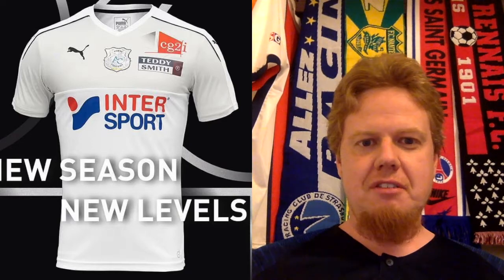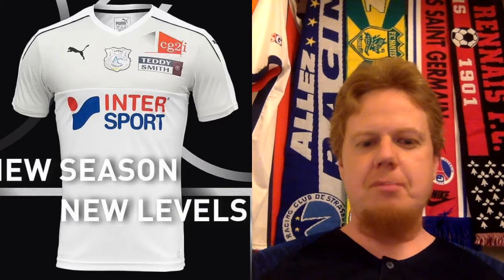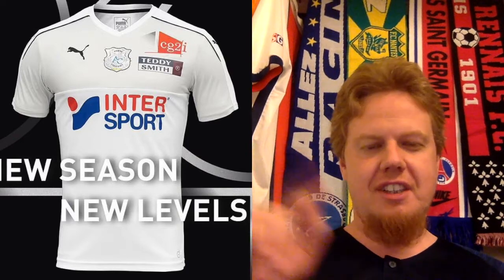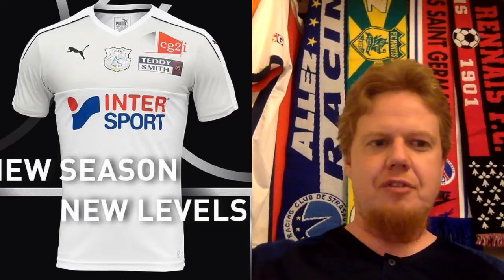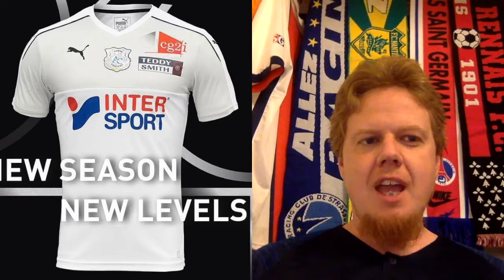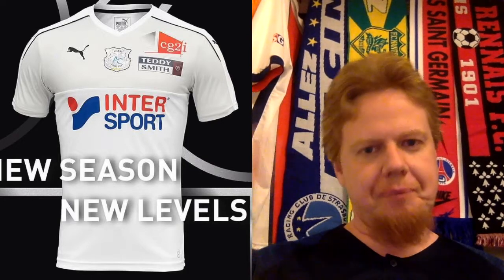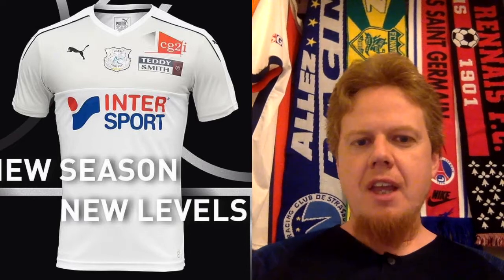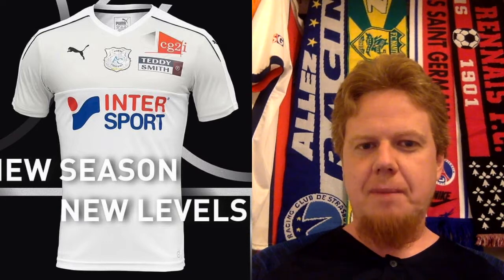If you've never been to Amiens, I highly recommend it. It's a great city, especially the cathedral — it's simply spectacular. If you're there in summer, they display how it was originally painted, which is very colorful. Otherwise it's a white facade, but definitely a must-see in France. The team is now back in Ligue 1 and they play in white Puma shirts, which is new, with InterSport as a sponsor. And they have a very interesting template.